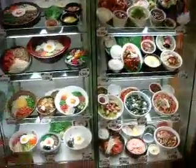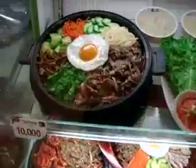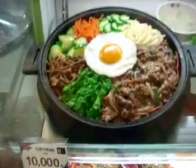Well, Korea takes this to a whole new level. Because this is what a Korean menu looks like. They actually have, instead of pictures, they have the entire dish here waiting for you. It's laid out — these are all plastic, but they're incredibly realistic looking, as you can see. It's 10,000 won, which is $10.